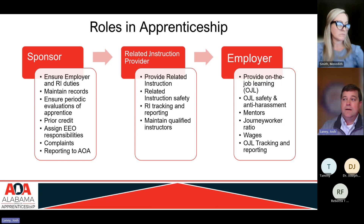The related instruction provider is responsible for providing the related instruction and coursework, ensuring that instruction is provided safely with safety included in what they're providing, keeping track of and reporting on that related instruction, and maintaining qualified instructors. Universities do this anyway — they keep up with transcripts and make sure their professors are qualified.